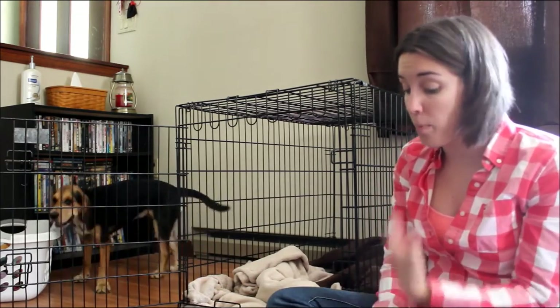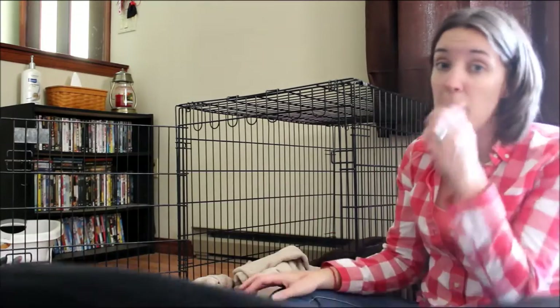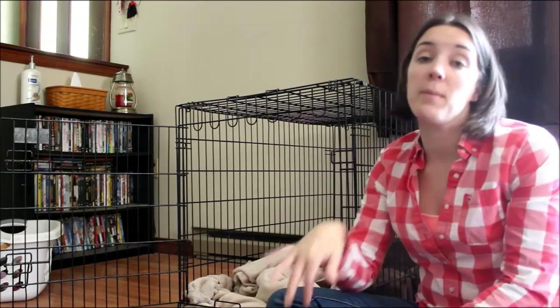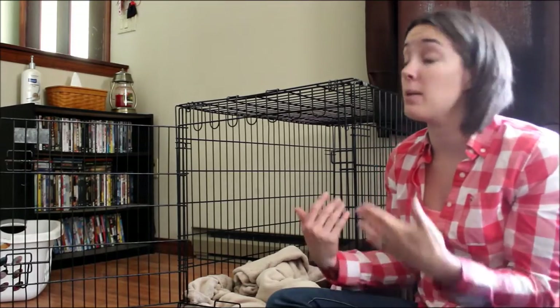You always want to associate the crate with positive things. The first thing you want to do when you get the crate is set it up and just introduce your dog to it. Leave the door open, hang around the house — maybe sit in the living room and watch a show — and just let the dog explore the crate and smell it.